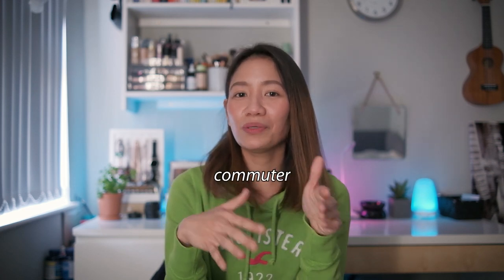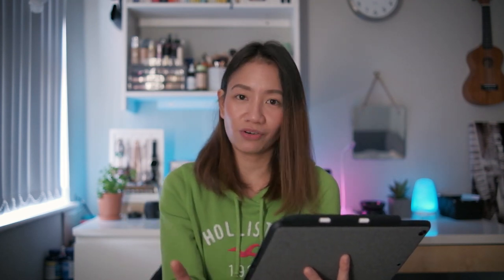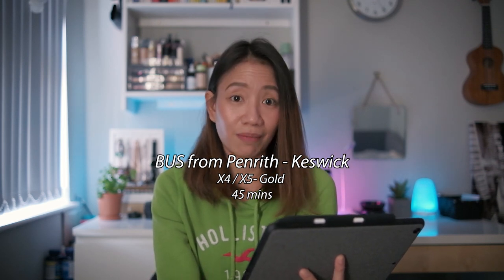So how to get there? This route I'll mention is a commuter's London to Lake District route, since London is the most well-known point of reference. From London to Lake District, take the train from London Euston to Penrith — it will take you around 3 to 4 hours via Avanti West Coast. Upon arriving at Penrith, the bus stop is located just outside the Penrith train station, with the Penrith Castle as your landmark. Take the X4 Gold or X5 Gold bus from Penrith to Keswick, about 45 minutes travel time.